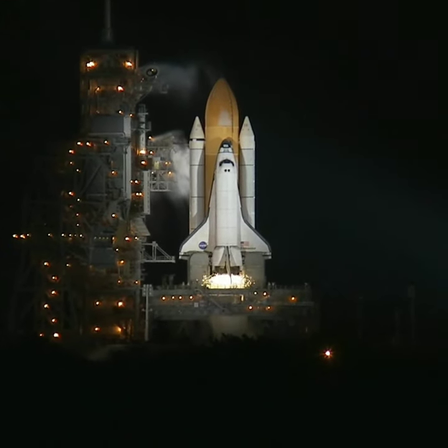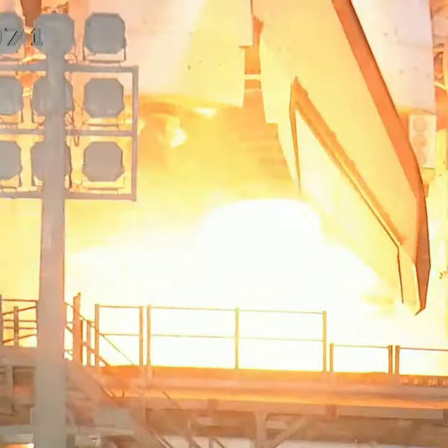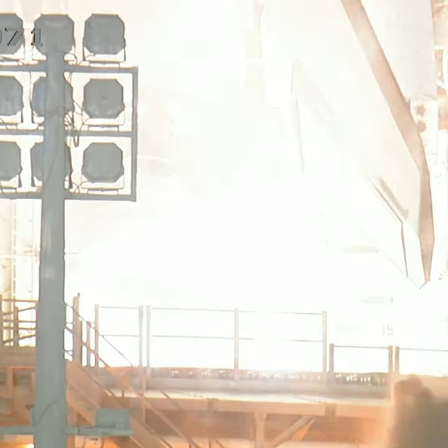T-minus 10, 9, 8, 7, 6, 5, we have go for radio to start, 2, 1.